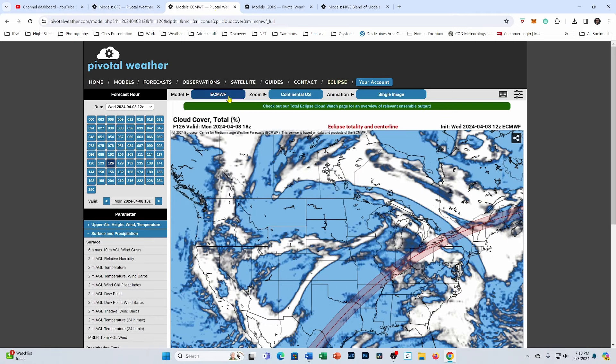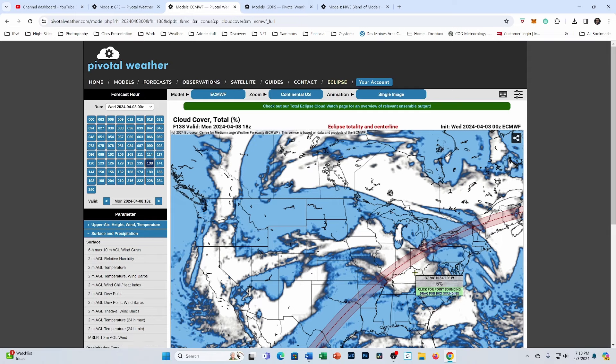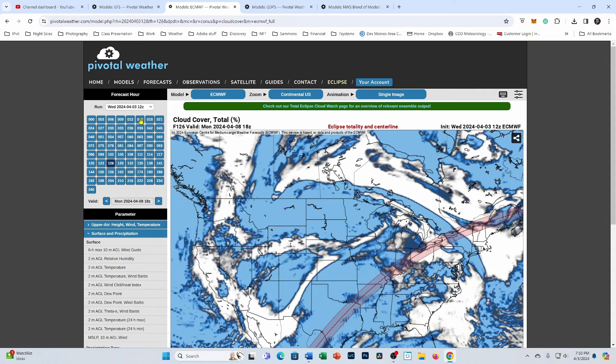Looking at the European model — this is the latest run from 12Z this morning — it's kind of a similar situation to the GFS. It might be overdoing the clouds just a little bit, but I think the signal for clouds down in Texas is probably spot on. I see breaks in the clouds, at least with this particular run, from Illinois, Indiana, and Ohio up into New England. Last night's run isn't quite as widespread with cloud cover, but it's in the same area — that Illinois, Indiana, Ohio corridor is starting to look pretty good.